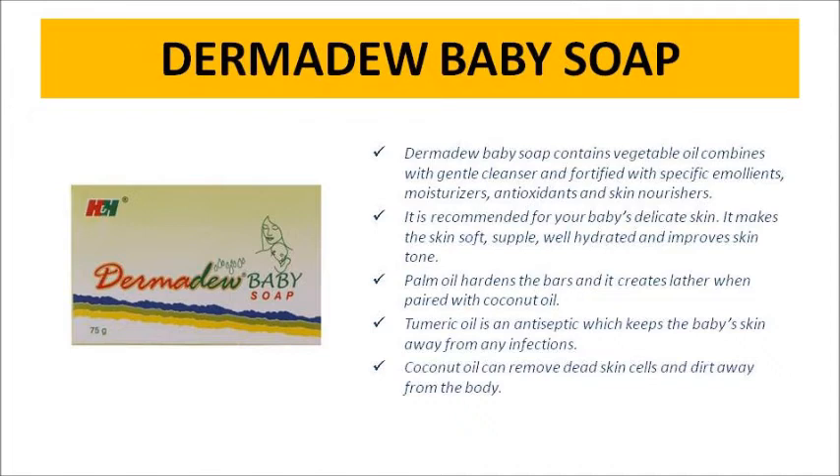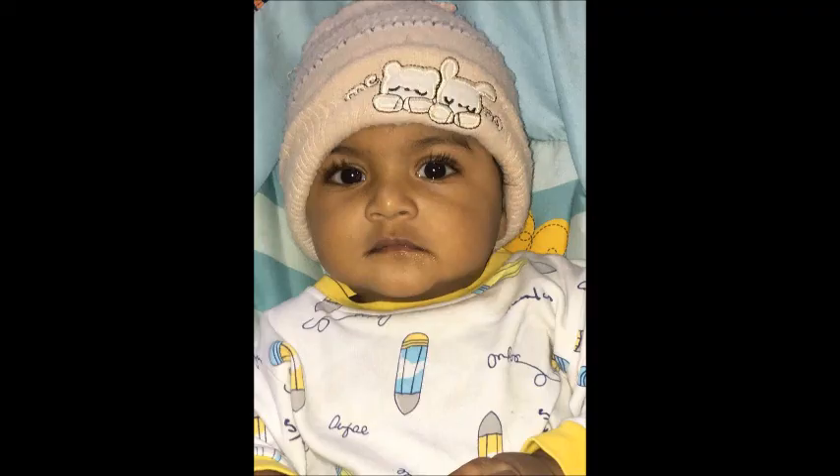This is a Derma Dew baby soap — a moisturizer and skin whitening soap. Let's try this soap on a baby. If you want a soap for a newborn baby, this soap is very correct. There is also a dark complexion benefit. Maybe one baby's skin type is very different, so this soap may or may not suit your baby's skin — please check accordingly.